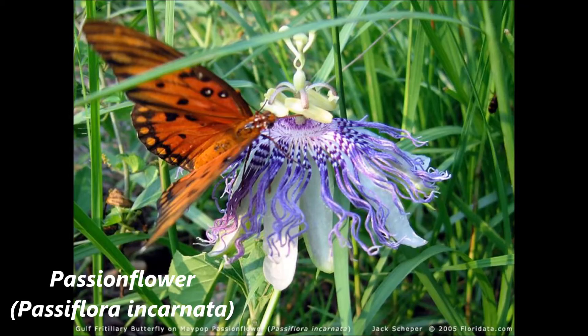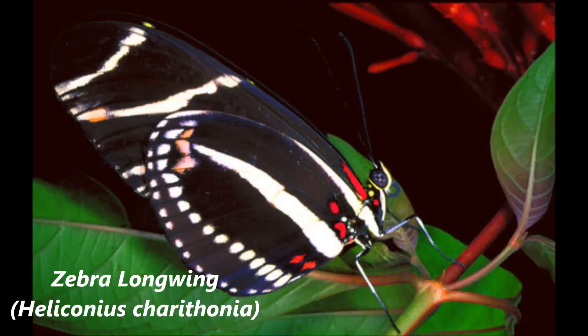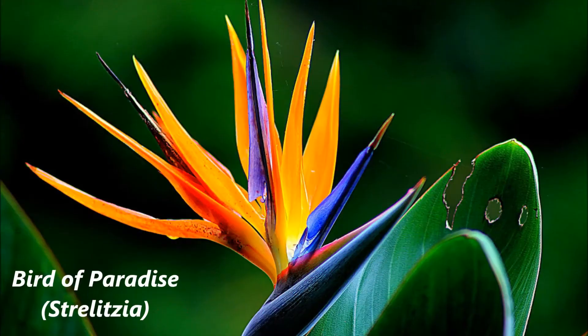Native plants help attract more of our native birds and butterflies, as they supply a food source that has been around for centuries. And while many non-native ornamental plants are beautiful, native wildlife aren't as familiar with what these plants have to offer.